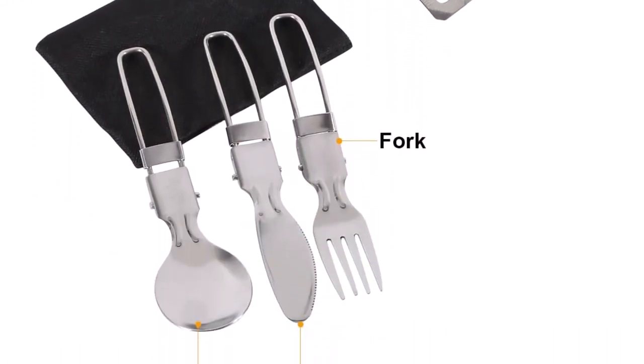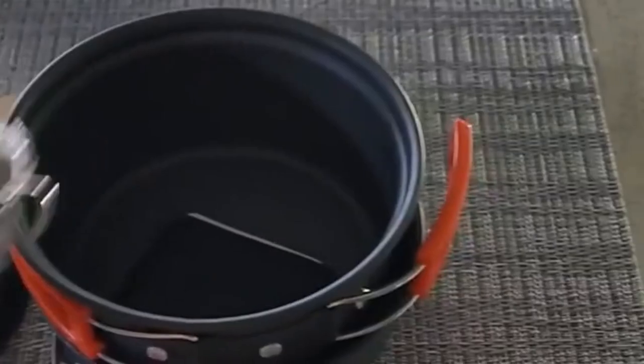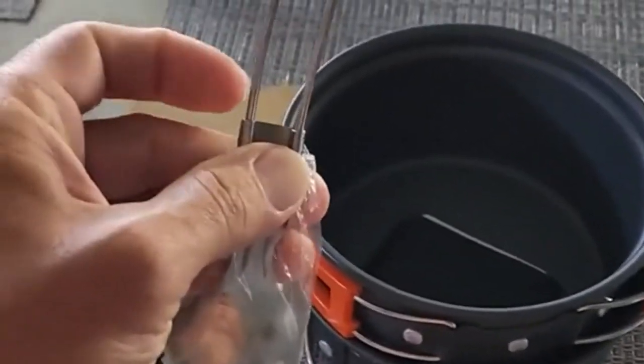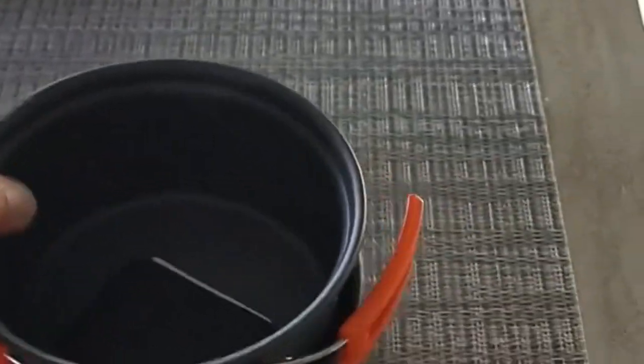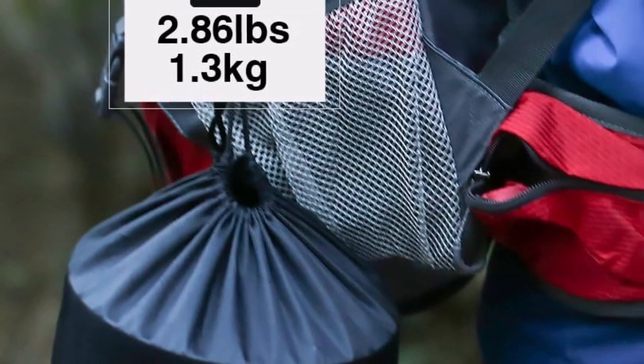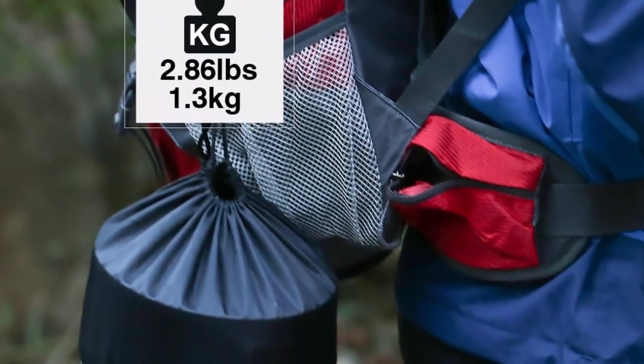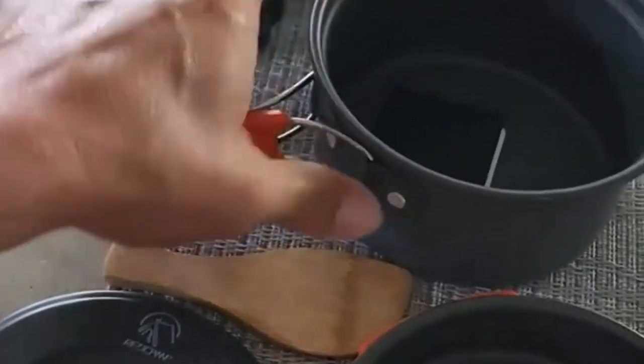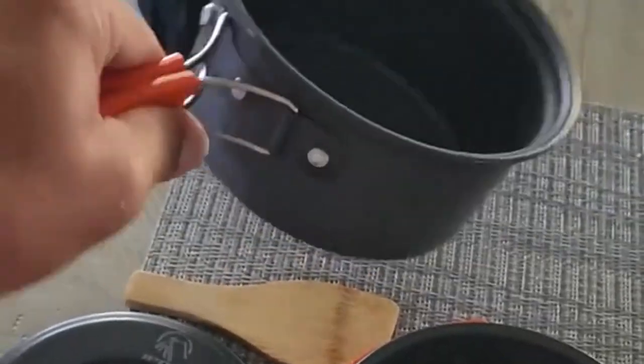What we like about it: lightweight to carry in the bag, includes many necessary accessories that fit inside the large pot, comes with a helpful survival bracelet, the foldable handles make storage even more compact, the hard anodized aluminum material heats fast, and utensils can be cleaned easily by hand. What we don't like about it: it clinks together in the bag, and the bowls are a little small.